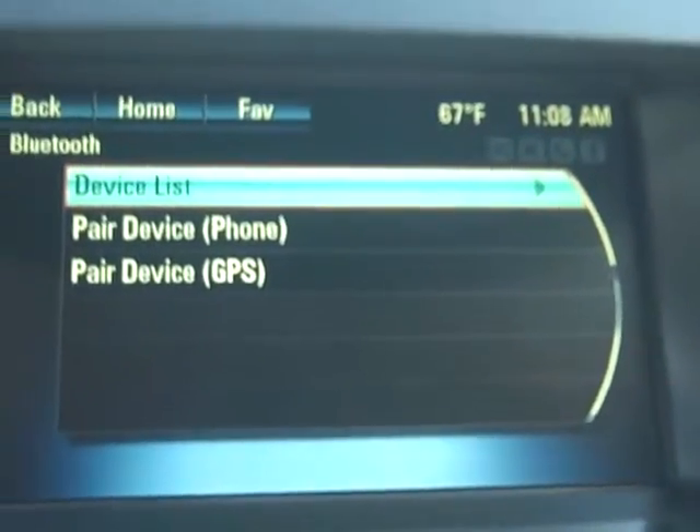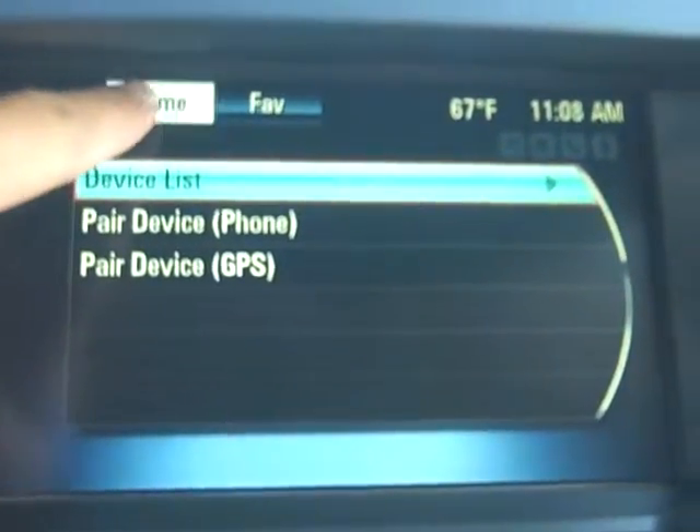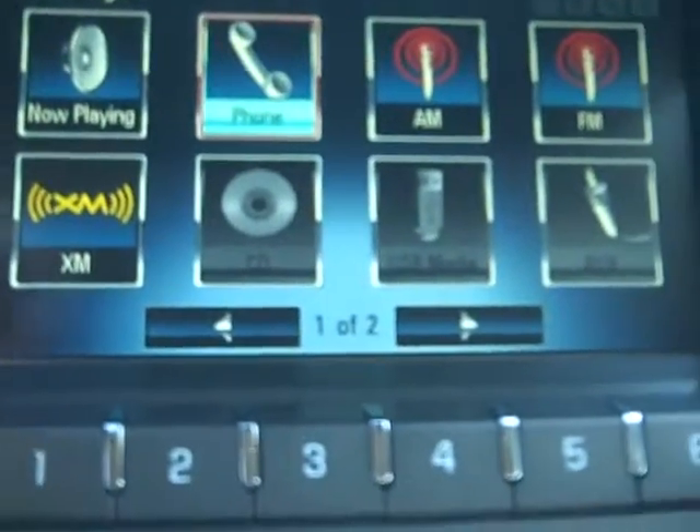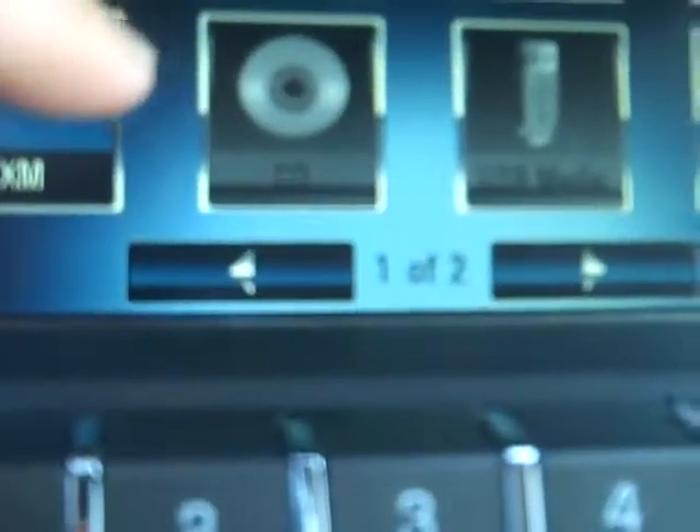Makes it pretty simple. Your home icon is up here on the touch screen, and it's also down below. You have your AM, FM, XM icons, and then also your CD icon is here.